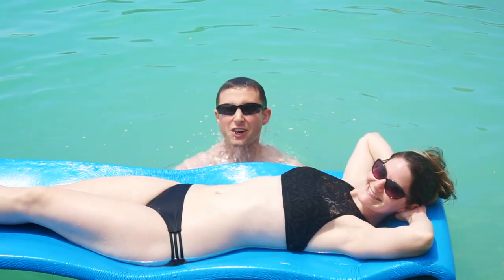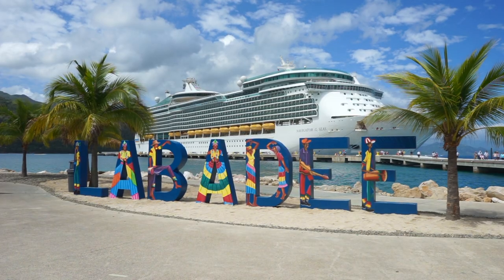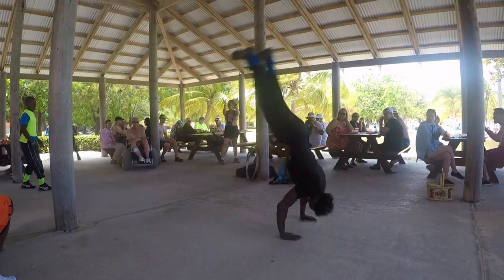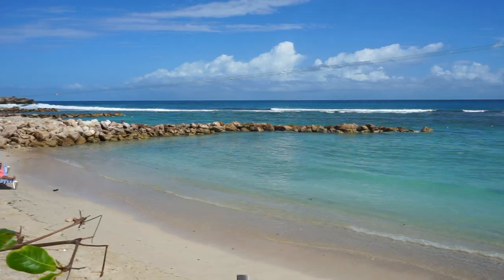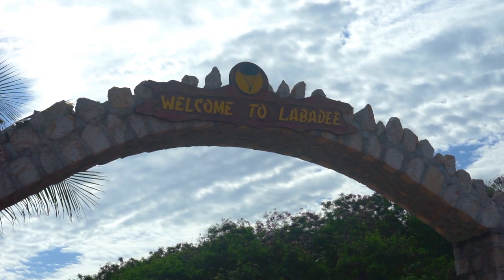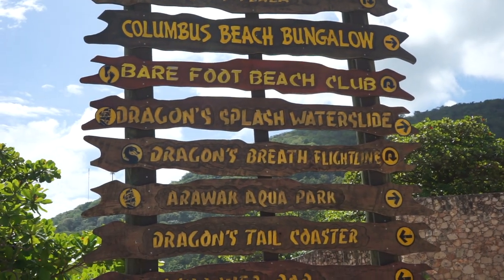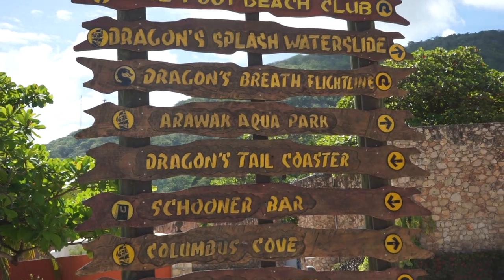Hello Wanderers! Welcome to Labadee, Haiti! Labadee is Royal Caribbean's private beach resort in Haiti. Depending on your vacation style, there is a little something for everyone here.